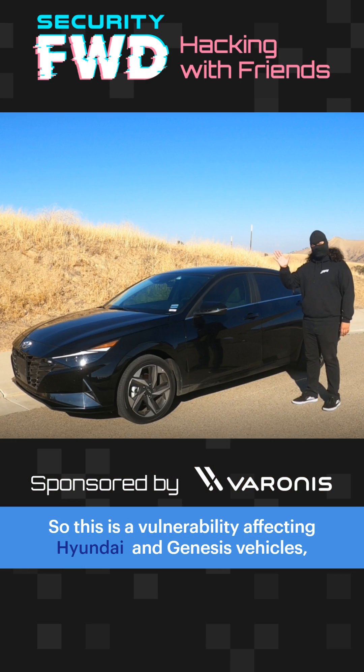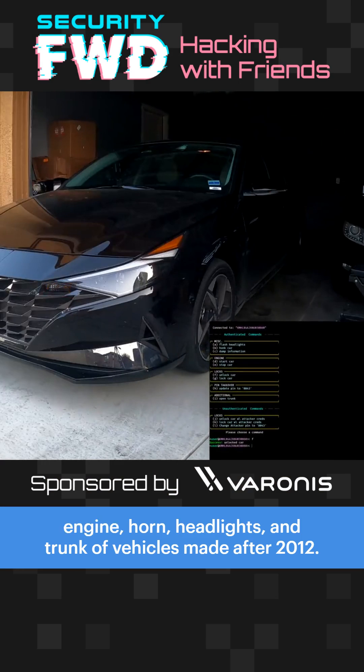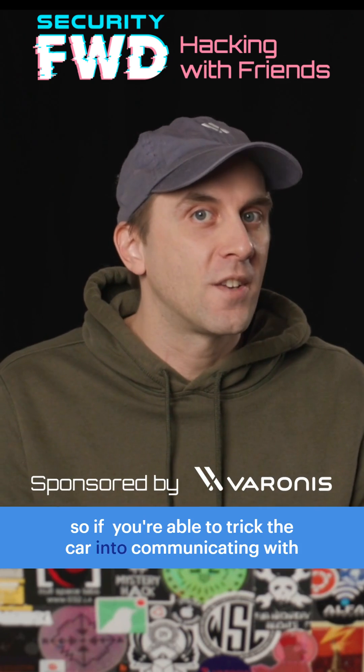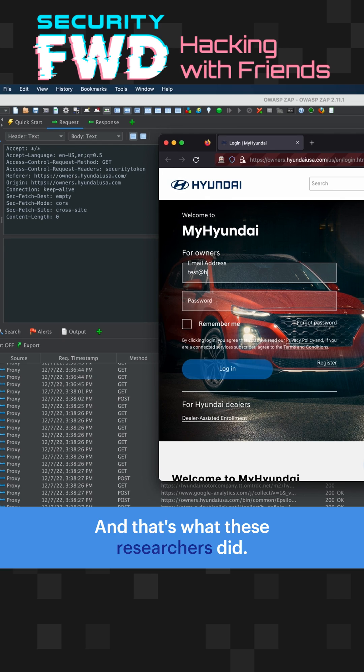This is a vulnerability affecting Hyundai and Genesis vehicles where you could basically remotely control the locks, engine horn, headlights, and trunk of vehicles made after 2012. A lot of this is telematics, so if you're able to trick the car into communicating with you, you can figure out how these things work pretty easily. And that's what these researchers did.